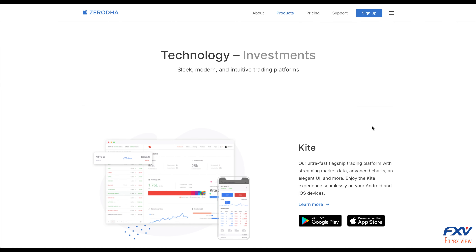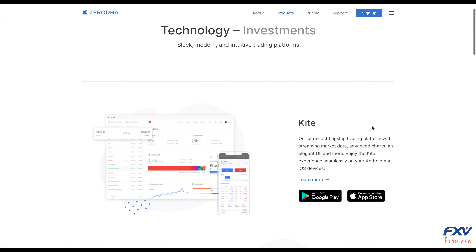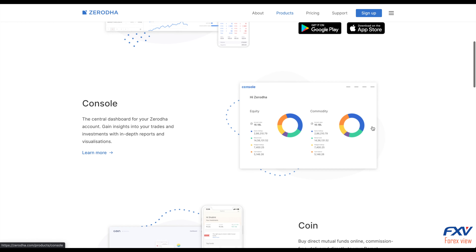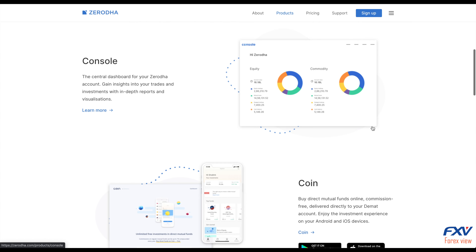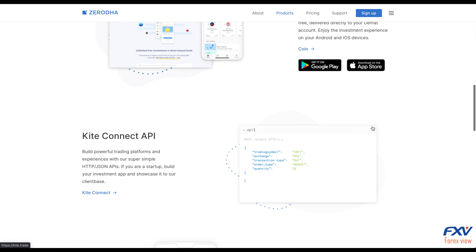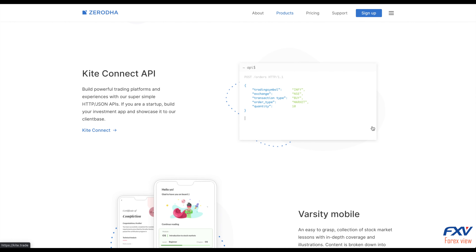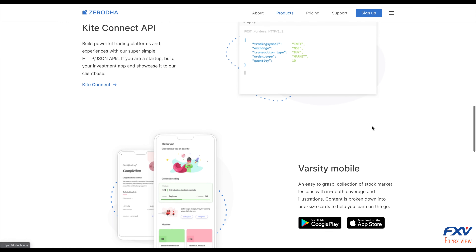There are two types of stock brokers in India: full service brokers and discount brokers. Full service brokers offer a trading platform along with advisory, however their brokerage charges are high. On the other hand, discount brokers like Zerodha offer trading platforms with minimum brokerage charges, but they do not provide advisory services. The biggest advantage of a discount broker is that it saves a lot of brokerage.